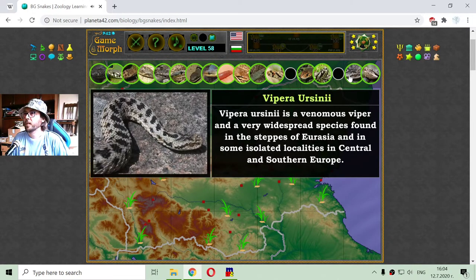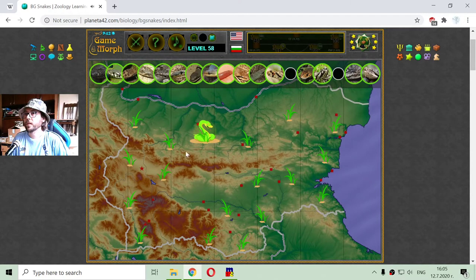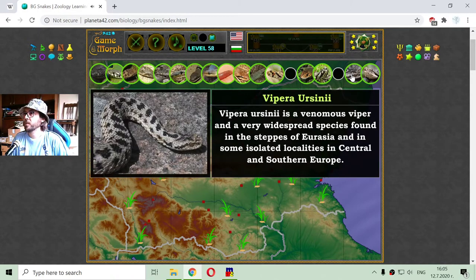This is the Vipera ursini — one of the venomous viper snakes found in Bulgaria. It is a very widespread species found across the depths of Eurasia and in some isolated locations in Central and Southern Europe.